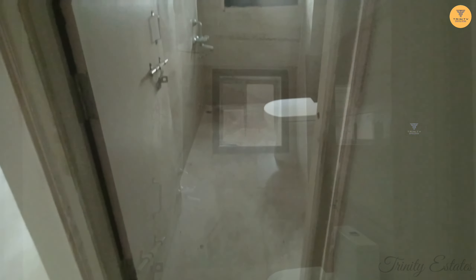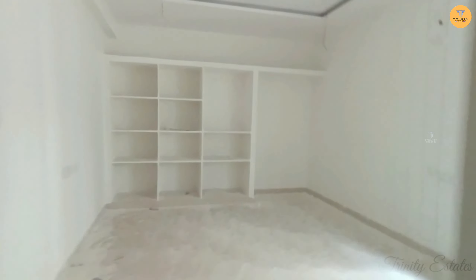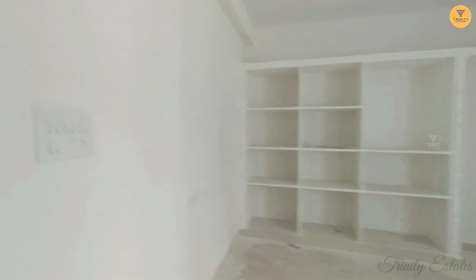This is the view of how it looks. Now we are going to go to the dining area.